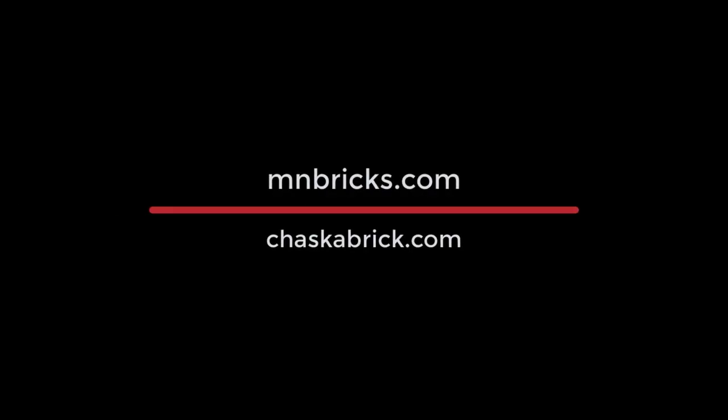That concludes the video. Please check out my websites at mnbricks.com and chaskabrick.com.